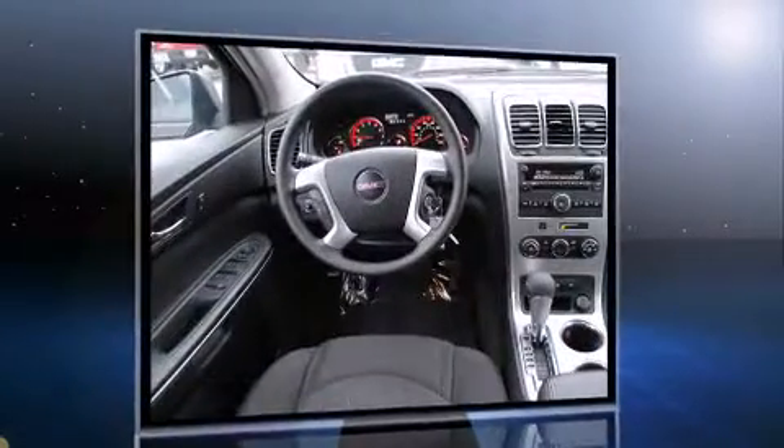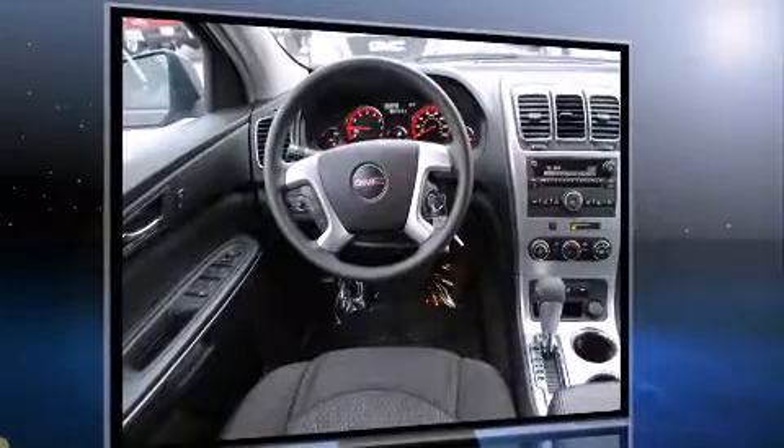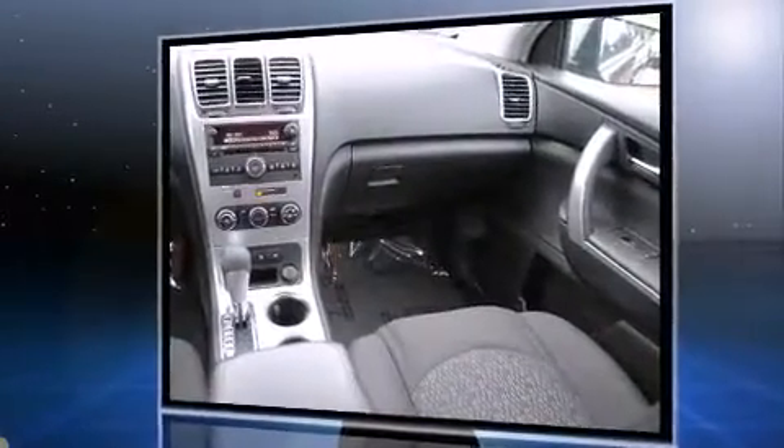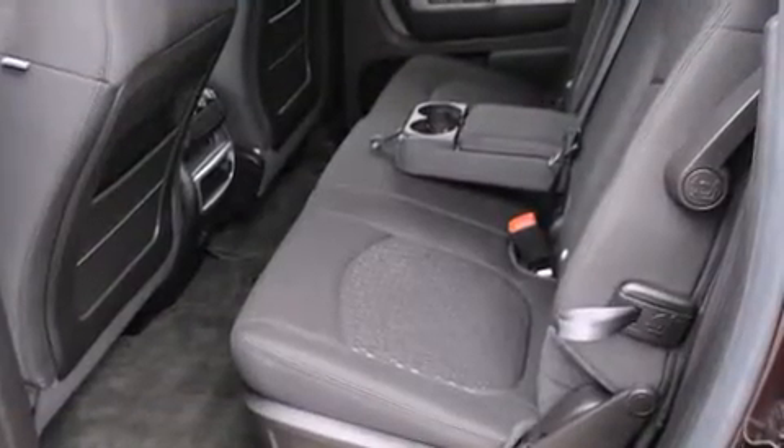Top features include front fog lights, power door mirrors and heated door mirrors, remote keyless entry, rear wipers, and power windows.